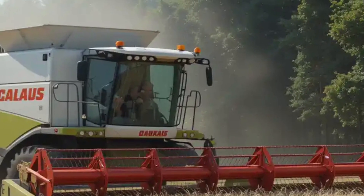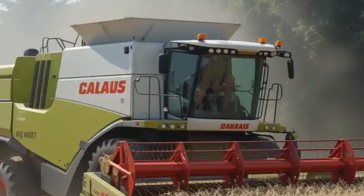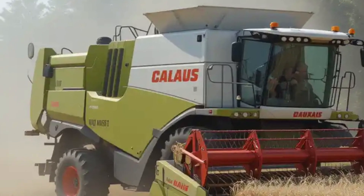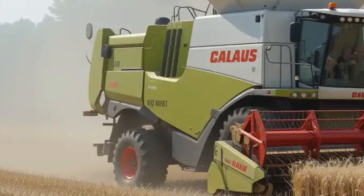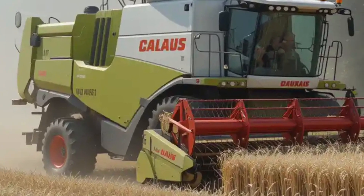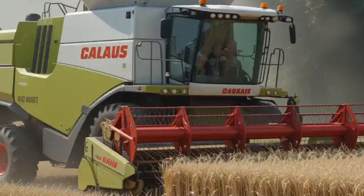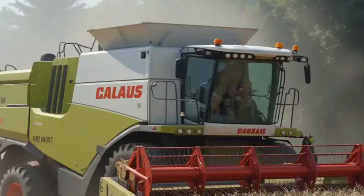In terms of mobility, the Lektion 8900 offers the Tera track system as an option. This tracked undercarriage provides improved traction and reduced soil compaction, which is crucial for maintaining soil health and ensuring optimal crop yields. With the Tera track system, the harvester can achieve speeds of up to 40 kilometers per hour (25 miles per hour) on roads, facilitating quick transitions between fields.